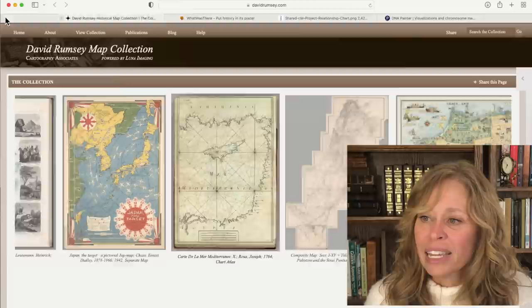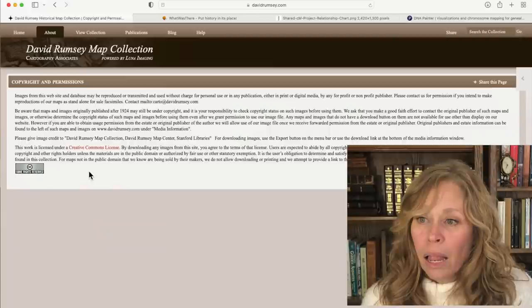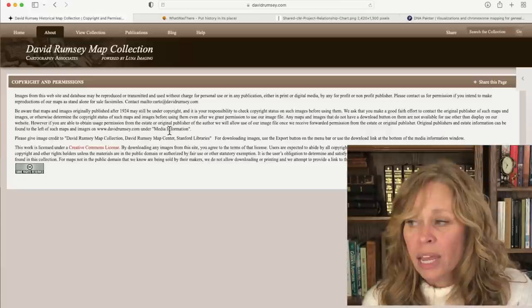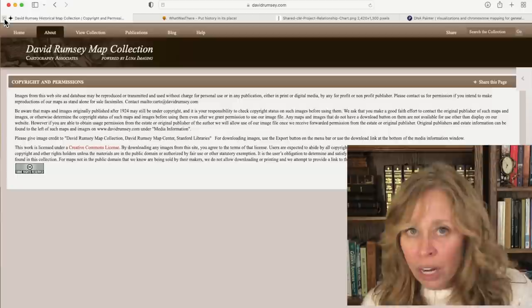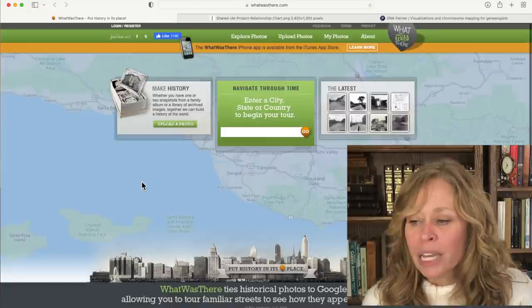The next one is the David Rumsey Map Collection. David Rumsey's maps are free. He has put up a ton of absolutely beautiful maps, licensed under the Creative Commons license, so you can download them for personal use. If you want to make reproductions, you've got to contact him. If you want to look at an area where your ancestor may have lived and see what it looked like at the time, this is the place to go. Another site that's kind of fun is What Was There - this ties historical photos to Google Maps. Check it out, pretty cool.